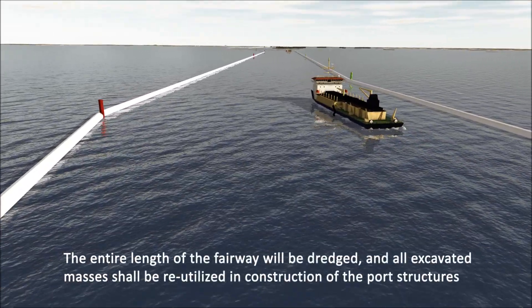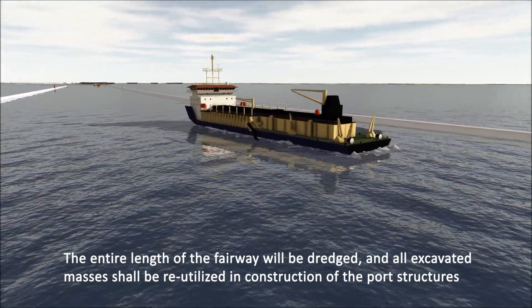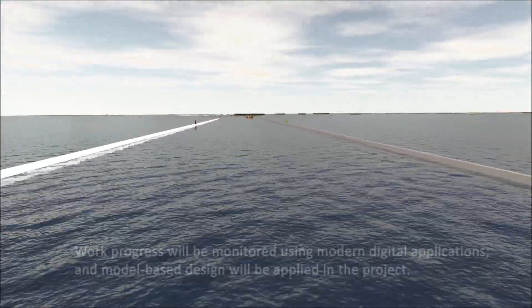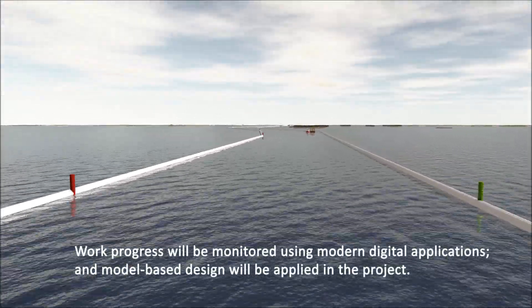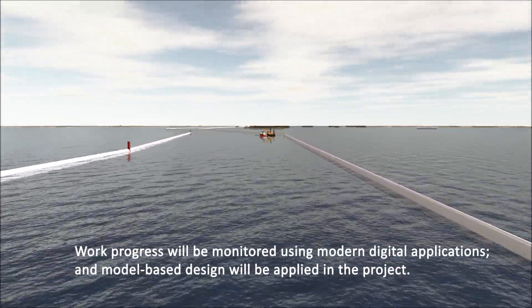All excavated masses shall be re-utilized in construction of the port structures. Work progress will be monitored using modern digital applications, and model-based design will be applied in the project.